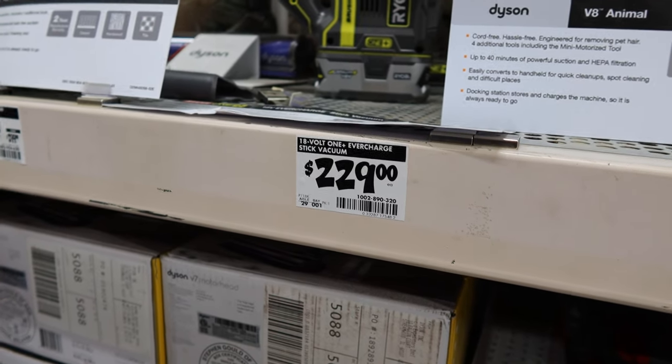The Ryobi stick vac was as low as $179.99. They had it with the 1.5 or 2 amp hour battery, with a 4 amp hour battery, and as a tool-only. At $179 I got the tool with a 4 amp hour battery — a big battery. But the 4 amp hour is kind of heavy to maneuver, so I swapped it out with a 2 amp hour. We might pick up a 3 amp hour today — that might be the sweet spot for weight versus run time.